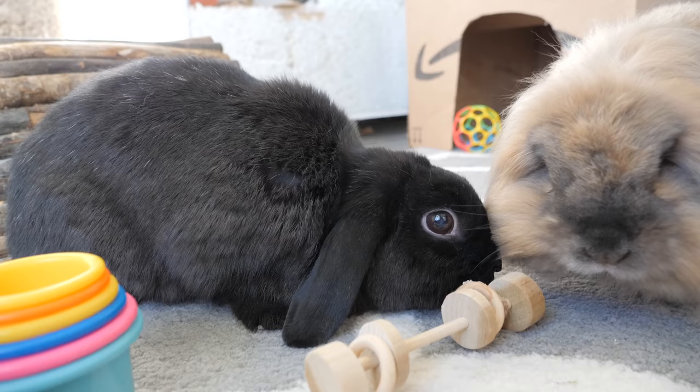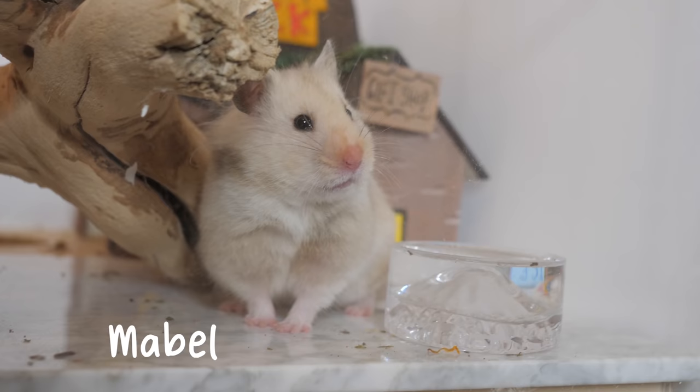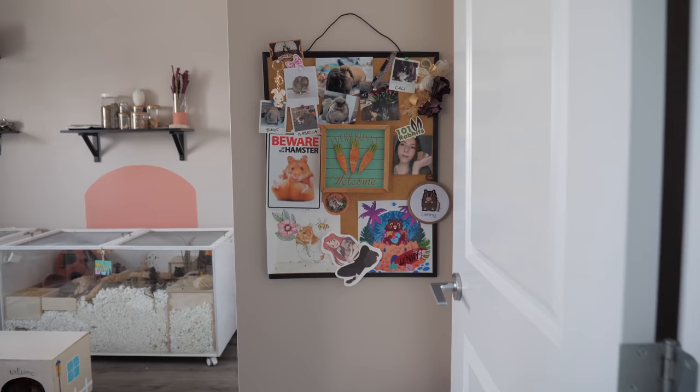Inside of the pet room, this is home to five of my pets. We have Cleo and Lola, my lop-eared rabbits, and then we have Waddles, my Chinese hamster, Mabel, my female Syrian hamster, and Dipper, my male Syrian hamster.